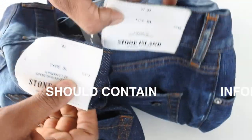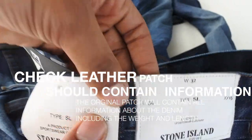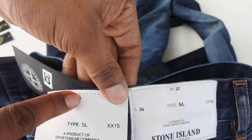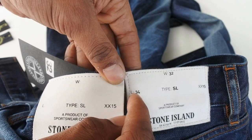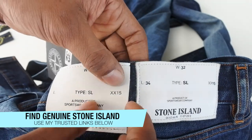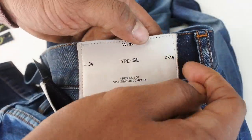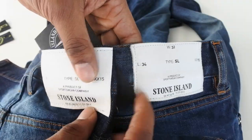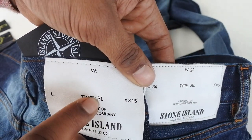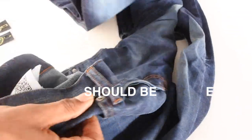Another thing to look at is the patch at the back. They look similar but there are subtle differences. On the fake there's no length and no width number — the real one shows length 34 and waist 32. Also, on the fake, there's an area where the belt loops back, whereas on the original it's fully stitched all the way through. The 'SL' text is in bold on the fake but not bold at all on the real one, and the writing is a little bigger too.